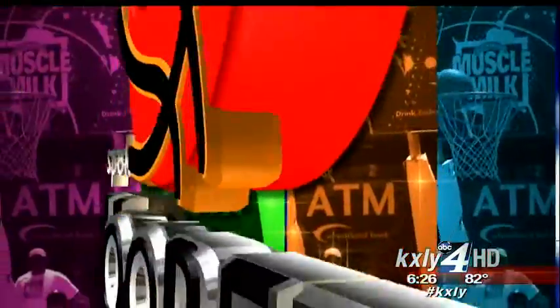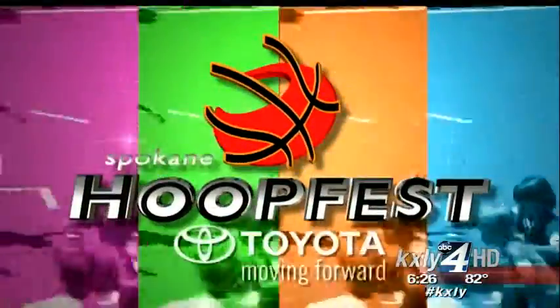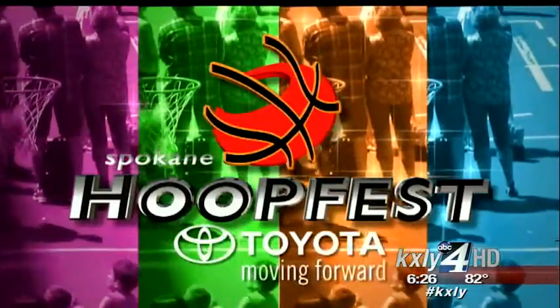We are a little more than three weeks away from the biggest weekend in Spokane. HoopFest crews are getting ready to welcome more than a quarter of a million fans and players in downtown Spokane. Tonight, our Melissa Luck shows us the final touches on one important piece of that HoopFest puzzle.